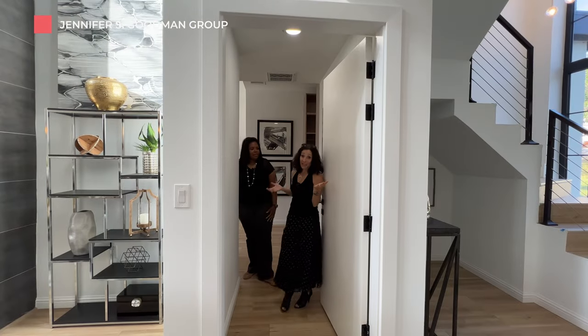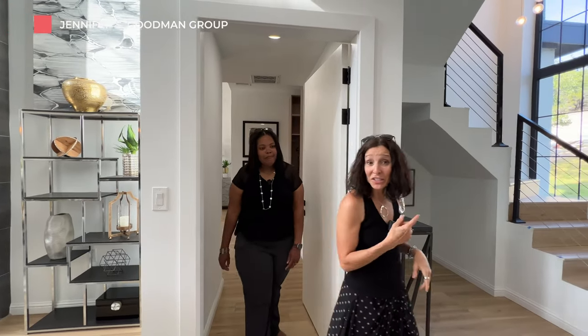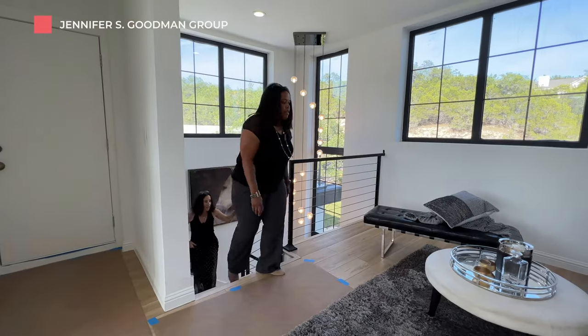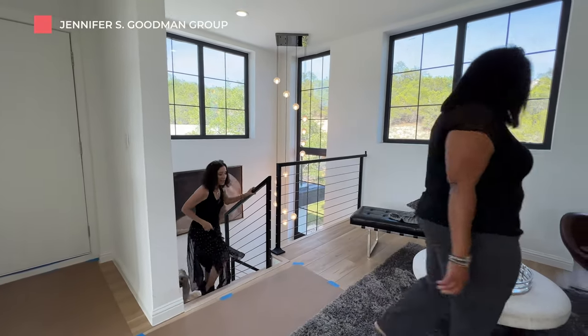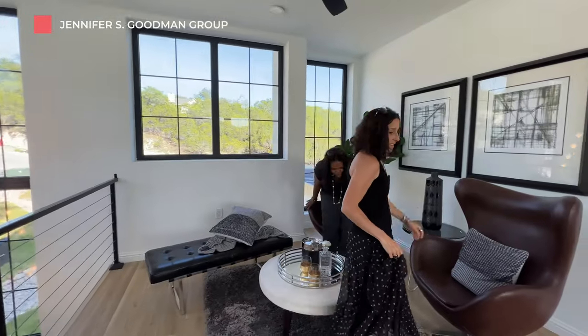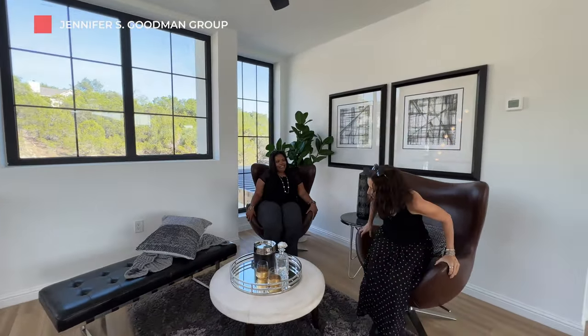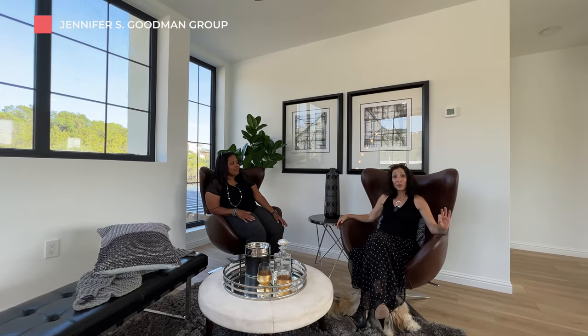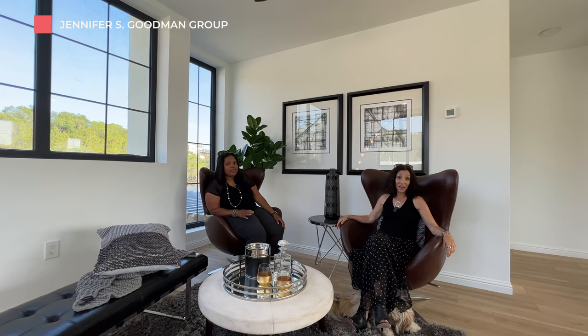That was a great tour of the main floor of the house. Now let's go check out upstairs. I love this bonus seating area — so many applications. Let's go check out the fact that we have three bedrooms and two more baths upstairs.